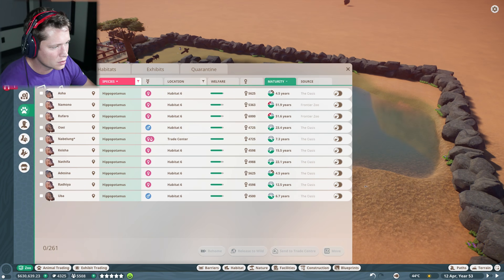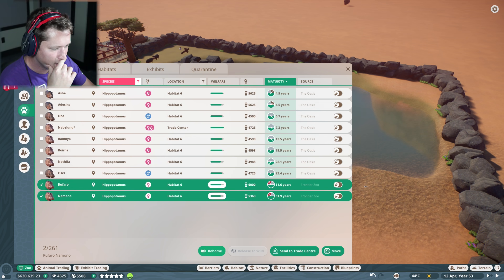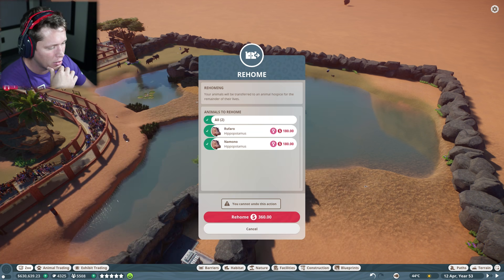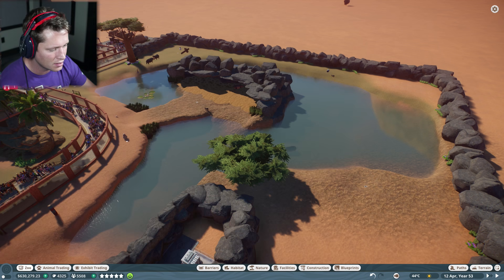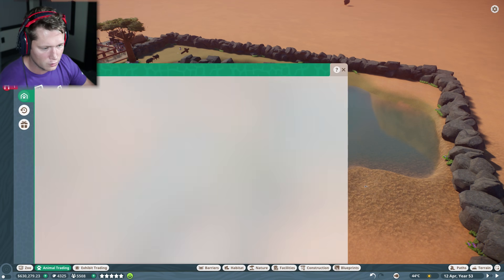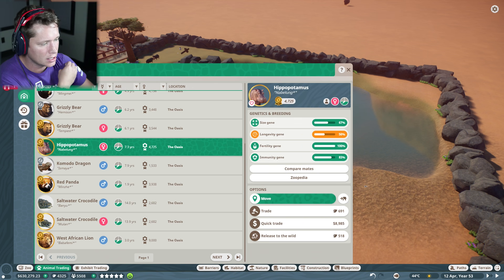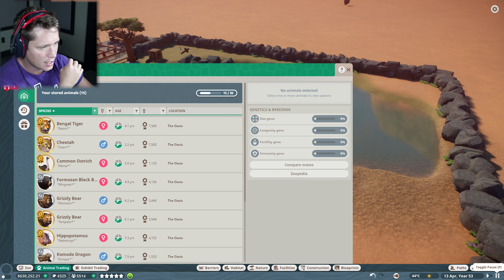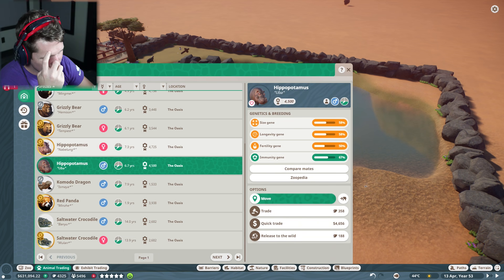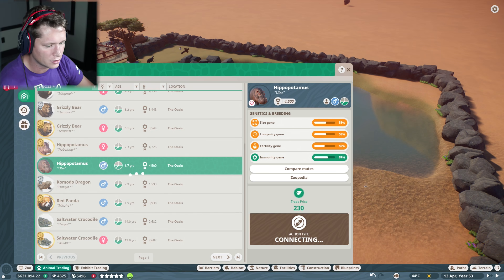Let's check on our hippos and see what's going wrong. Two of our females unfortunately are elderly and not going to be having children anymore, so we're going to go ahead and rehome them — it'll cost $360 but that's fine. We've got an adult male and a bunch of females, but this guy right here is causing the issue. I'm going to send him to our trade center. His stats are not bad but not great — I think we can expect better, so let's trade him off.